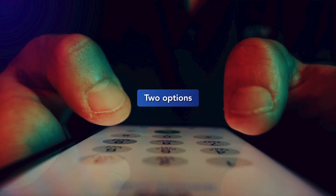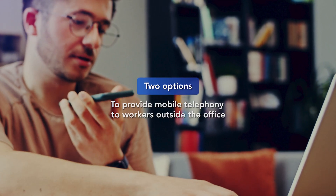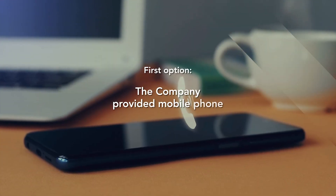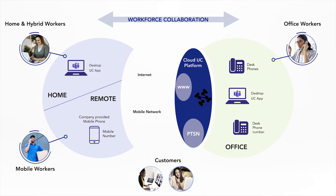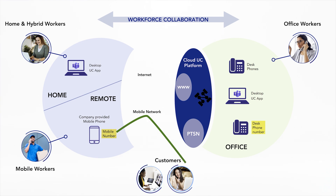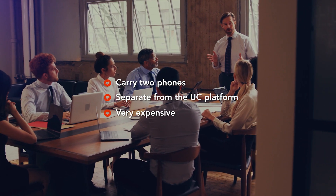Until now there have been two options to provide mobile telephony to workers outside the office. The first option is the company provided mobile phone. Knowledge workers are often issued these phones with a mobile number that is different from their desk phone number. Calls made to and from company mobile phones bypass the company's UC platform and avoid any policy controls. It means carrying two phones and is very expensive for the business.